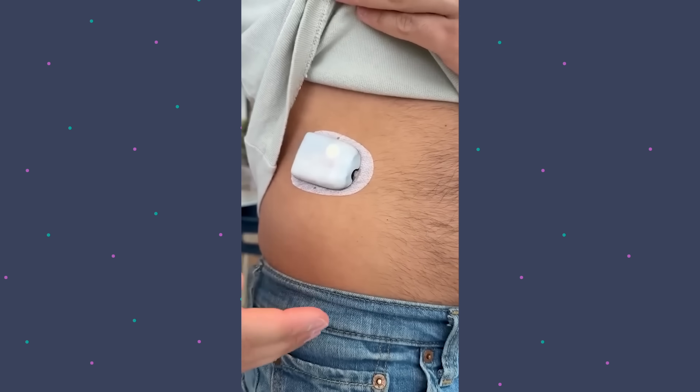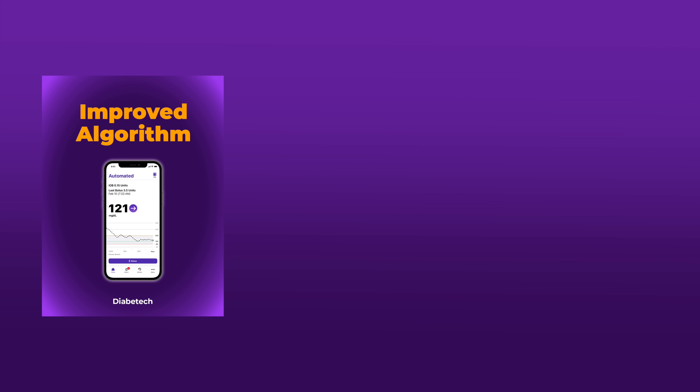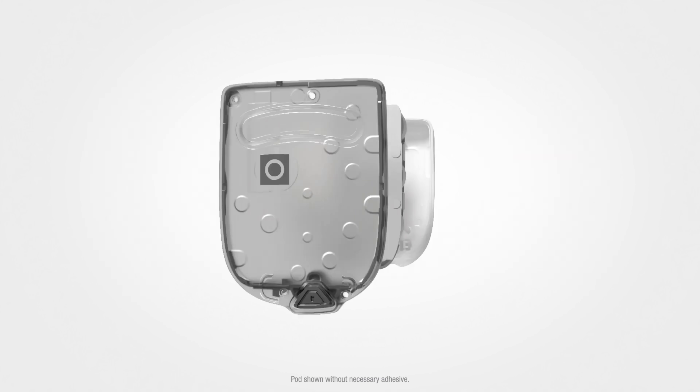Now let's get into what Omnipod 6 is not. It is not a new form factor — it is going to be the same looking pod, no bigger, no smaller. I think it's a great form factor and I'm not extremely disappointed. An enhanced algorithm is a must, one pod is great, future CGM compatibility — love it. I kind of see this as like the S generation of iPhones, like iPhone 4 to iPhone 4S. It's not a huge change in the Omnipod platform, at least hardware-wise, though there are a lot of changes on the inside. It's also going to have the same wear time and the same amount of insulin on board — 200 units — and I assume the cannula will be the same as well.